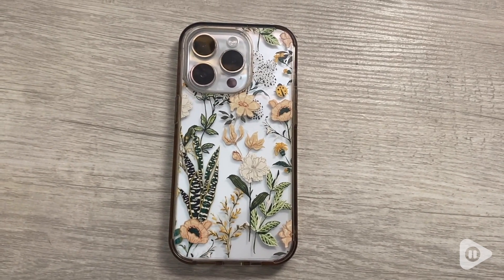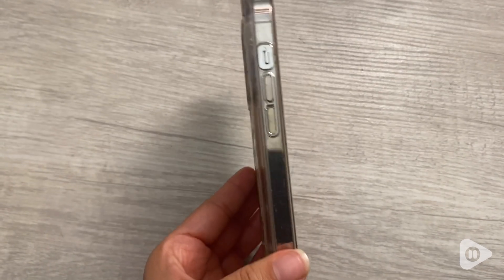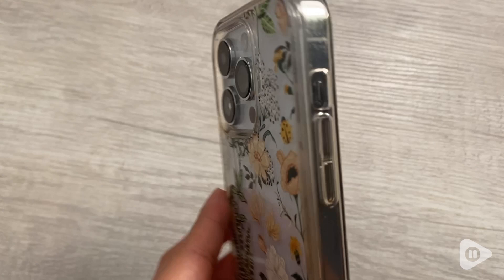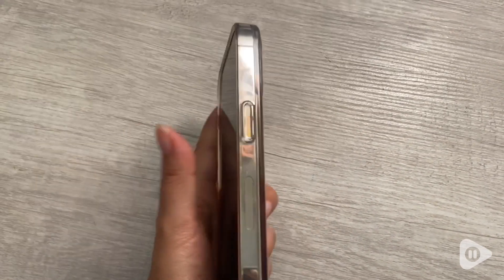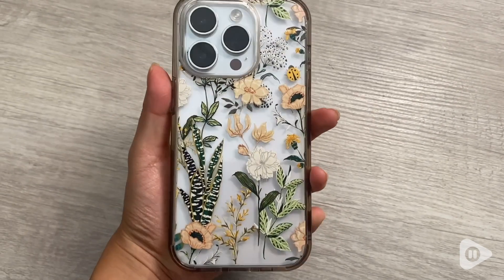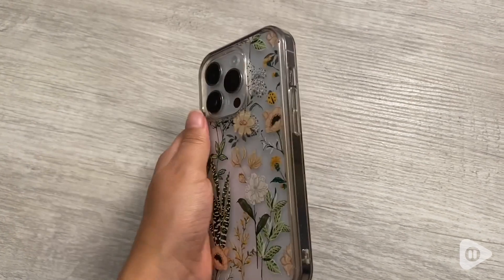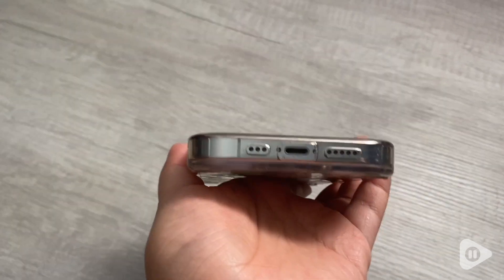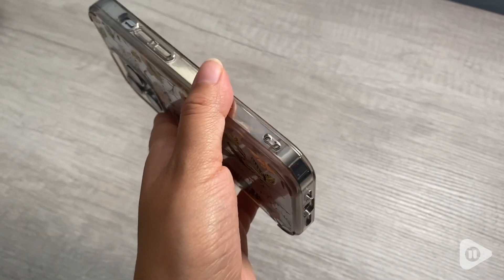This phone case fits perfectly for an iPhone 14 Pro. From the side, it fits the volume buttons just right and even the on and off button. It's a perfect size for the three cameras as well. I love how the design is not too bulky and easy to hold, and the bottom of the phone has good space for the audio and charger area.